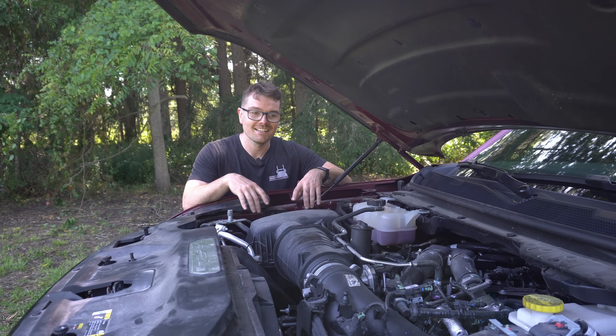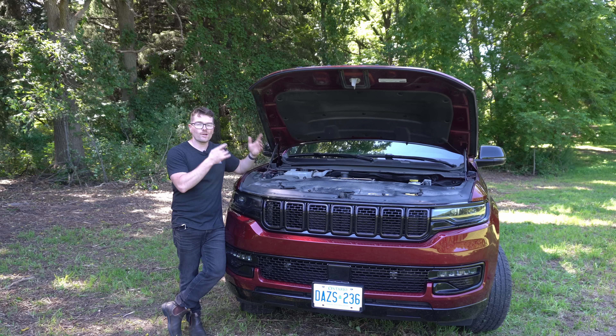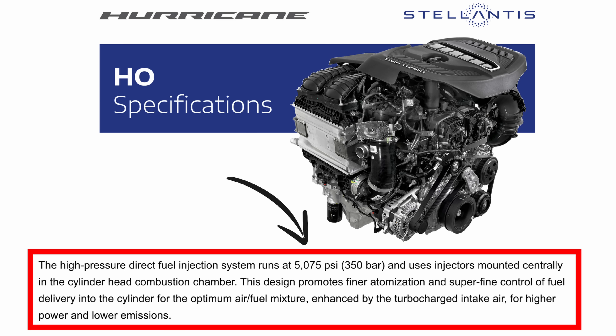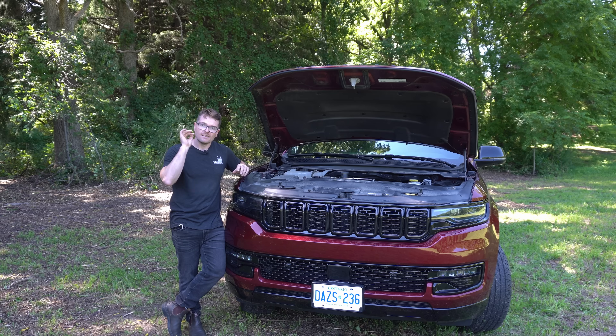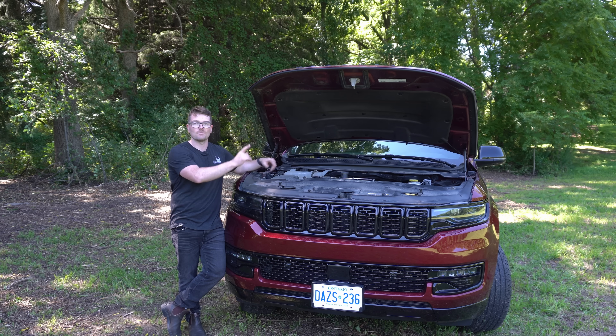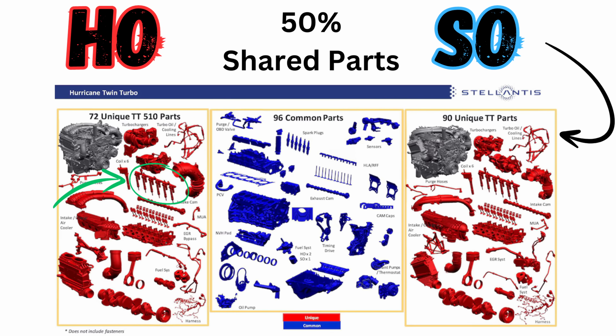Another major upgrade is the fueling system. We are going to be maintaining just above 5,000 PSI, same as on the standard output, but the high output comes with dual high-pressure fuel pumps. The standard output engine only comes with one, as well as having an upgraded high-pressure fuel rail, high-pressure fuel lines, and upgraded injectors.